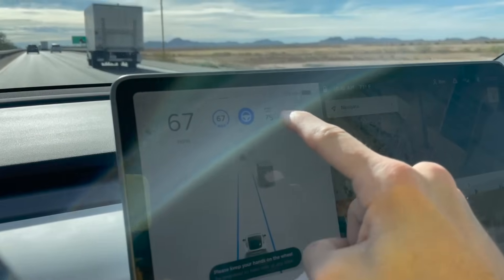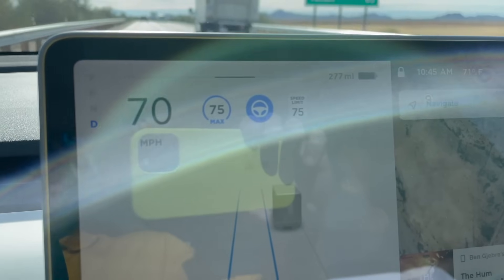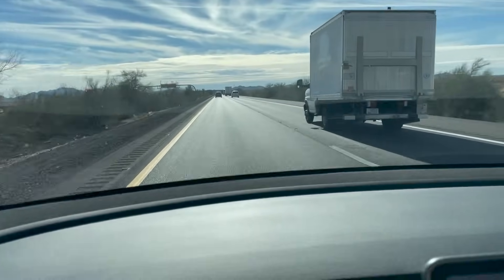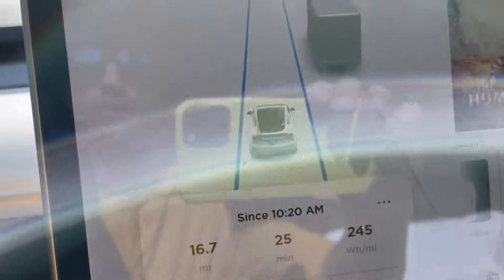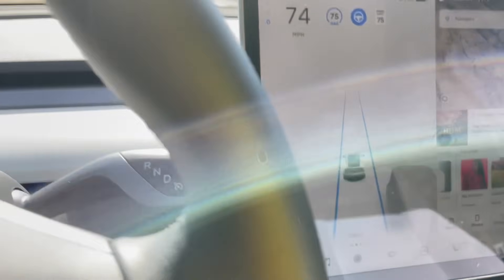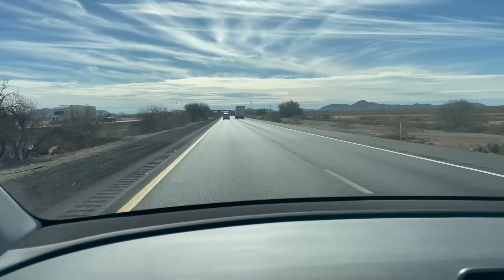If you click this button it takes you right to the speed limit. We'll head down to Tucson. I also have the car in chill mode, which just reduces the aggressiveness of the acceleration. I'm just trying to be as efficient as possible.